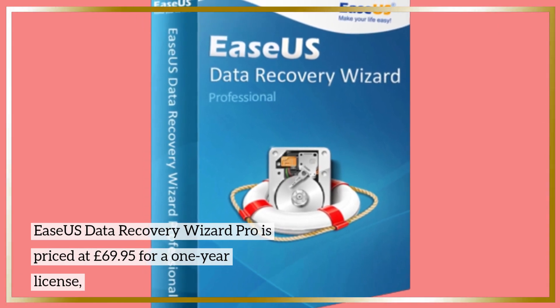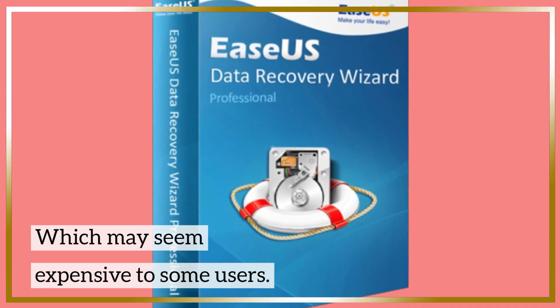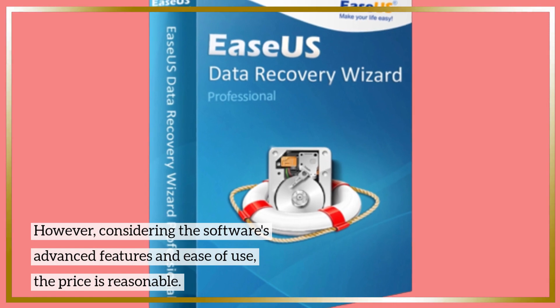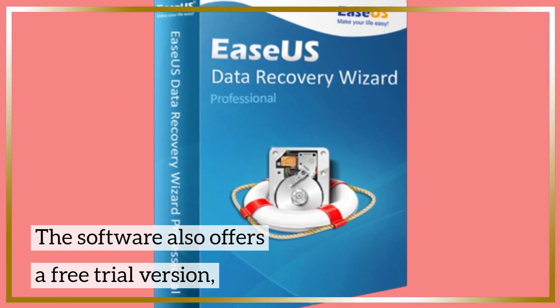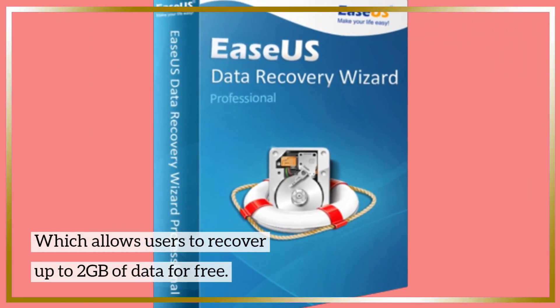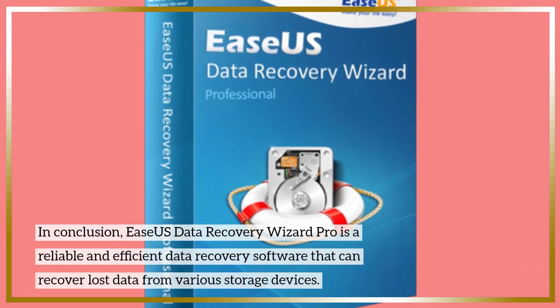EaseUS Data Recovery Wizard Pro is priced at £69.95 for a one-year license, which may seem expensive to some users. However, considering the software's advanced features and ease of use, the price is reasonable. The software also offers a free trial version which allows users to recover up to 2 GB of data for free.